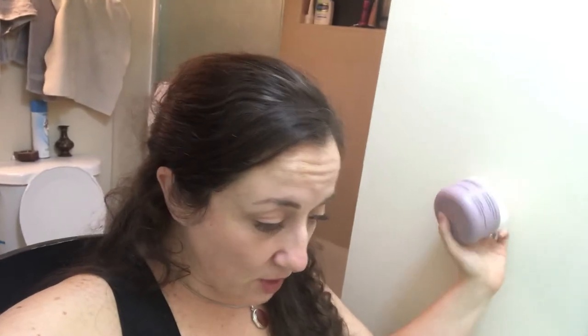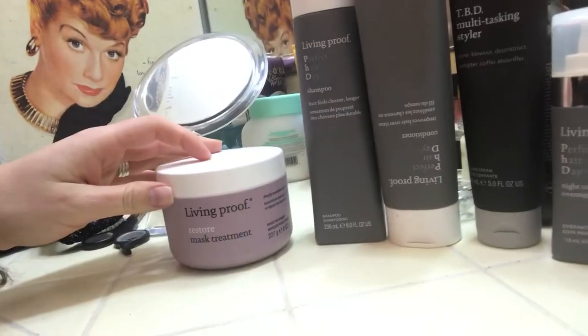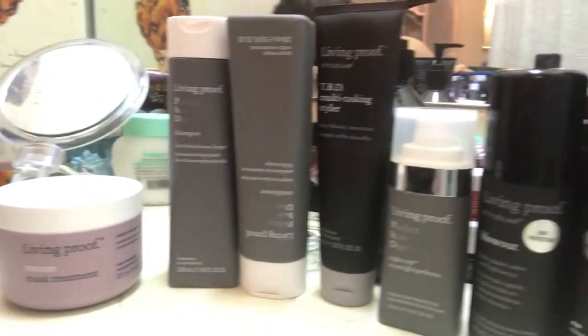I'm just going to start talking about the products that I've used in no particular order. I kind of want to show you — so that's my lineup of Living Proof products that I'm going to talk about. I have a fair amount. They have many, many more products that I've seen at Ulta, but I'm just going to pick them up and get started. These actually are kind of in an order.